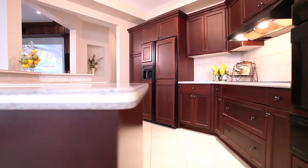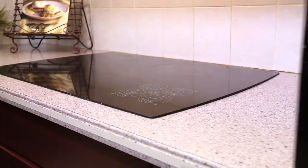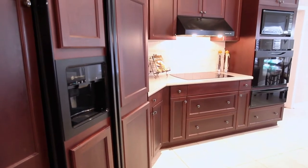The chef and your family will enjoy the open concept gourmet kitchen complete with a built-in cooktop, wall oven, warming drawer, and cherry wood finished refrigerator.